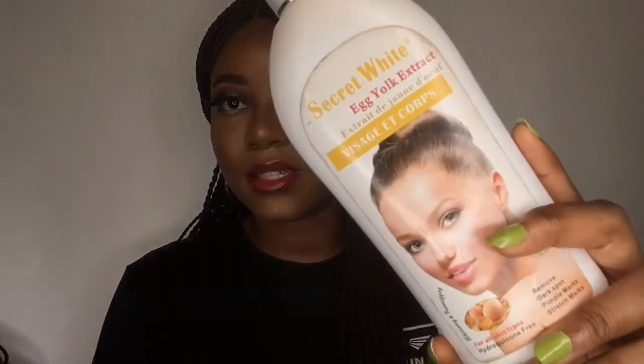Hello guys, welcome back to my channel. You're welcome to Skin Talk with D. In today's video, I will be reviewing this cream — this is the Secret White Egg Yolk Extract Cream.